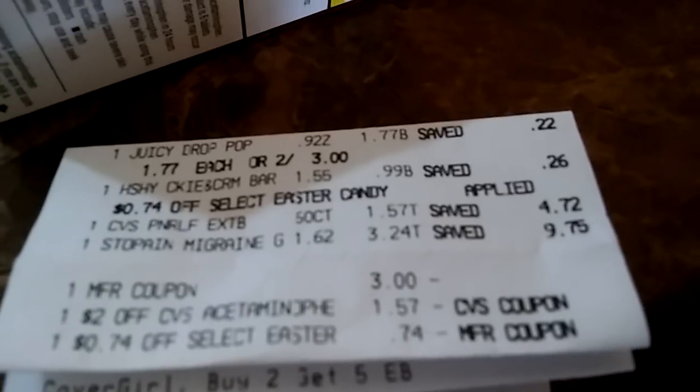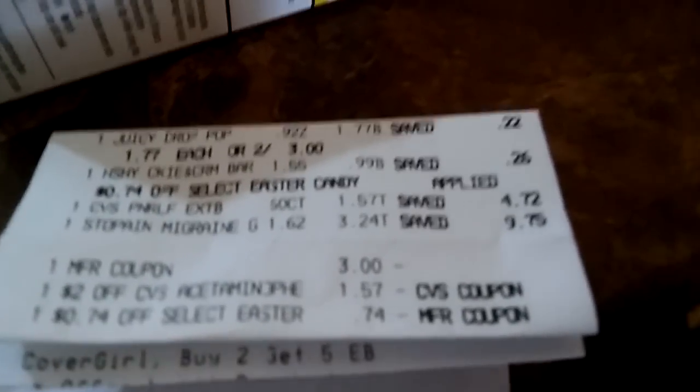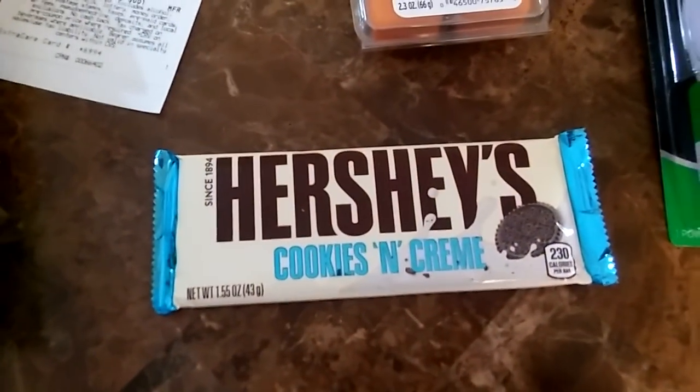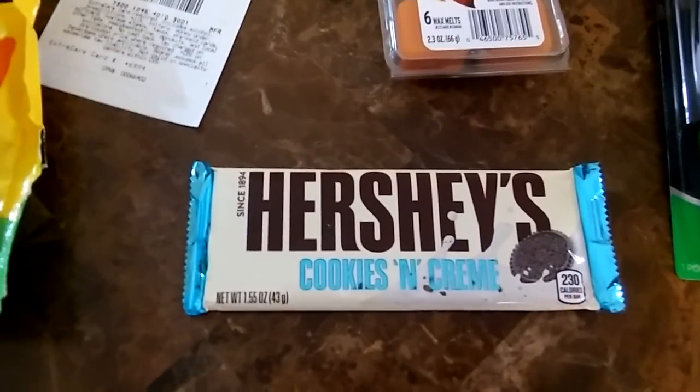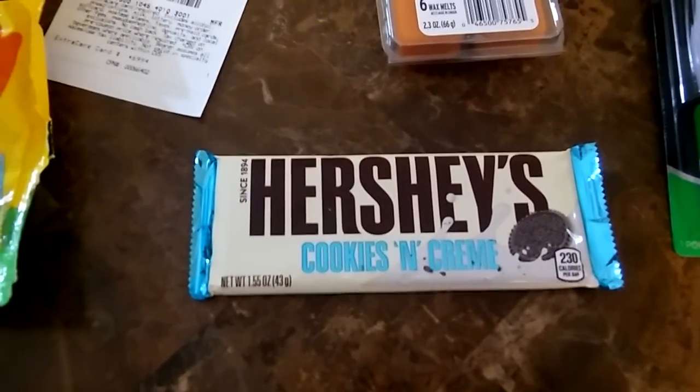This Hershey candy here is $0.99. We have a CRT coming out of the Red Box this week for $0.74 off, making the candy only $0.25. This is a great week at CVS!